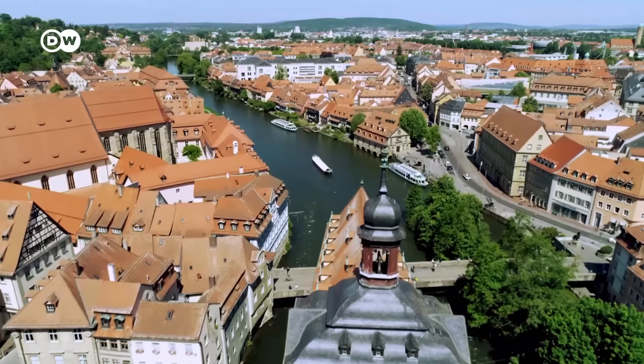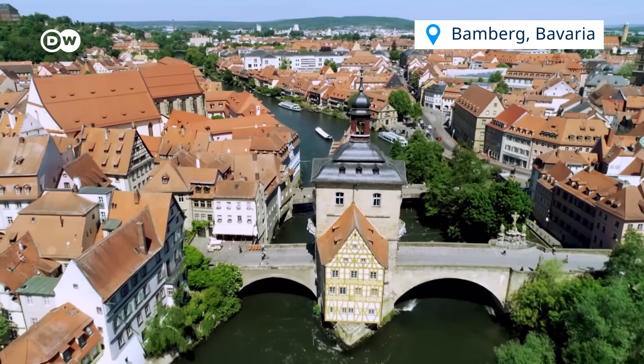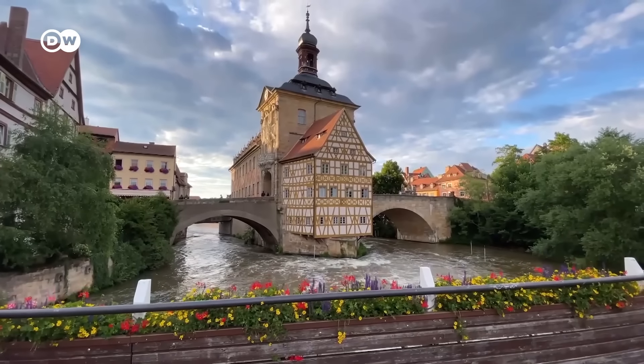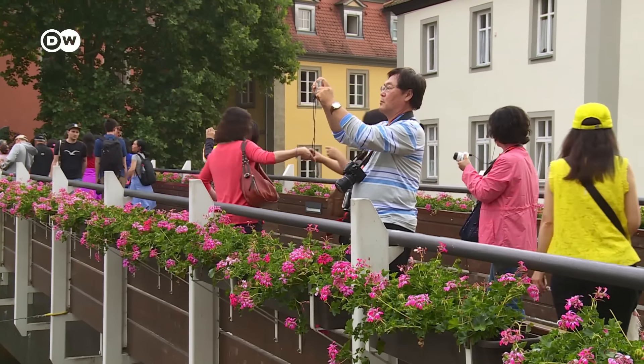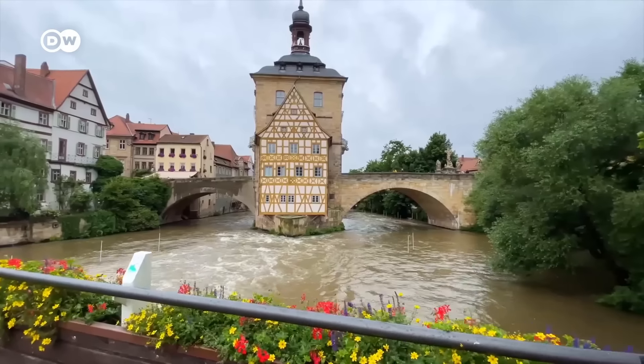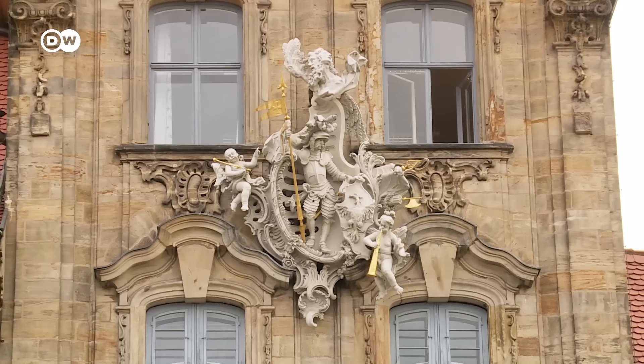From northern Germany we head south, to Bamberg. Notice something unusual about the town hall? It was built in the middle of the river. According to legend, the bishop didn't grant citizens any land for the town hall, so they took matters into their own hands, rammed stakes into the river and built it there instead.